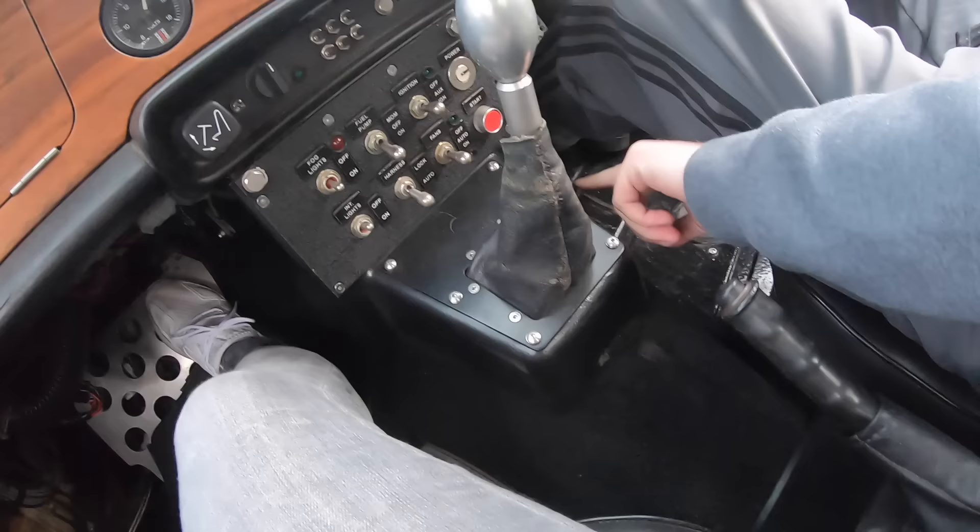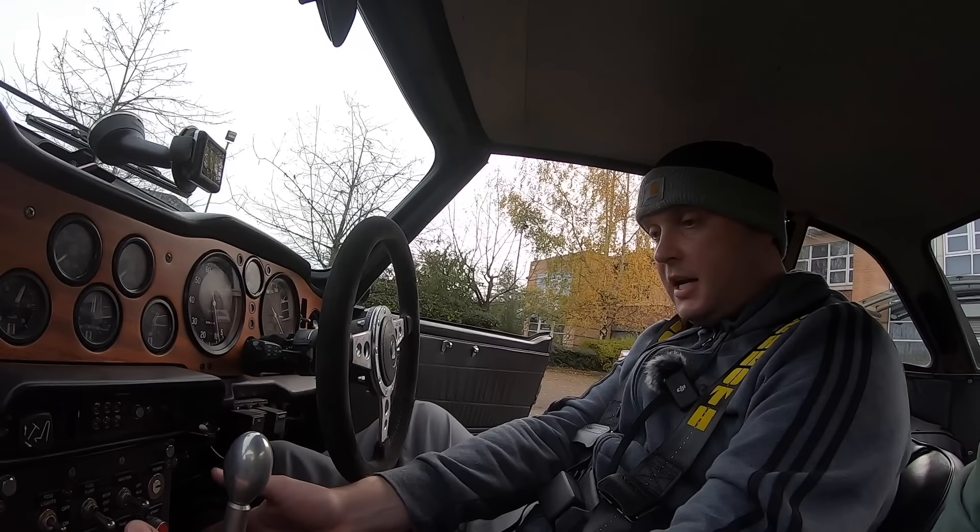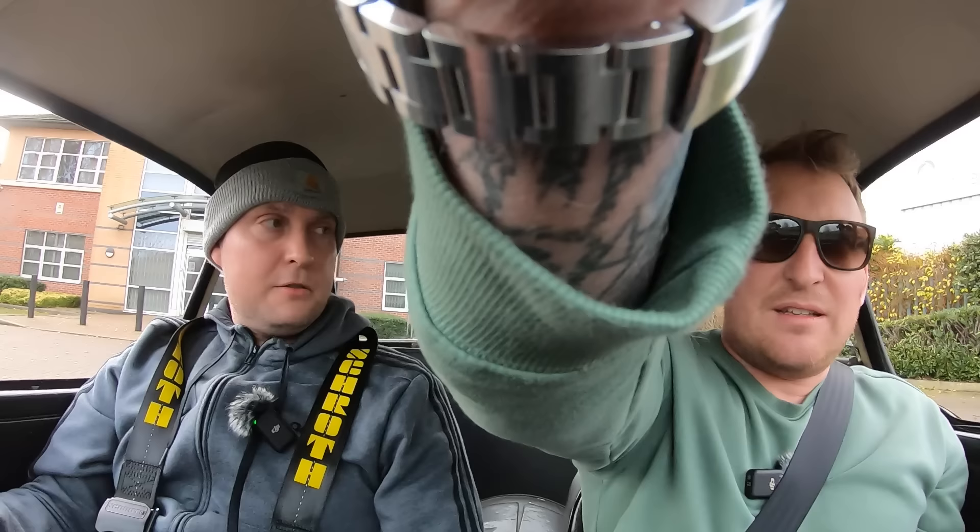The exhaust runs under here and through there, and this tunnel is fiberglass. On the original car, you can actually take the gearbox out through the cabin. The prop shaft runs right underneath you - if the prop shaft fails, we're going to end up with no teeth or legs, or both. Honestly I've never been so nervous to go out in a car and you've just made it a little bit worse! Touch wood - we've got a bit of wood in here.